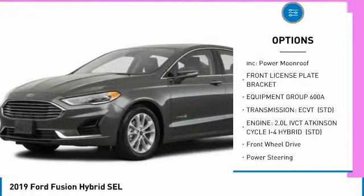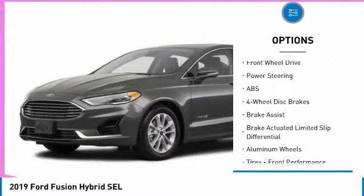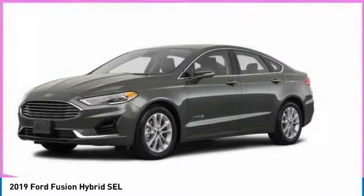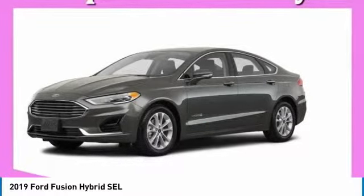Anti-lock braking system, power passenger seat, steering wheel audio controls, keyless entry, Bluetooth, leather-wrapped steering wheel, adjustable steering wheel, power steering, cruise control, aluminum wheels — this beauty will make even your house keys jealous. Drive it today.